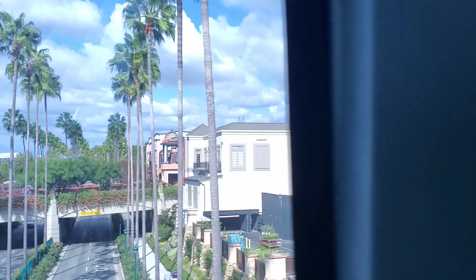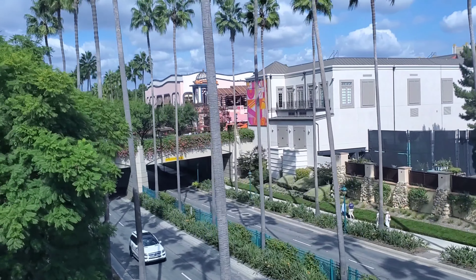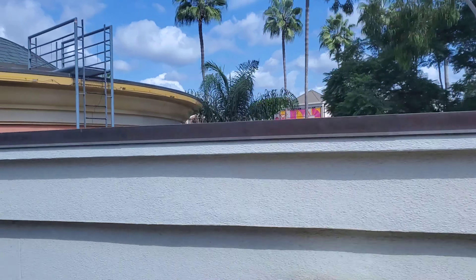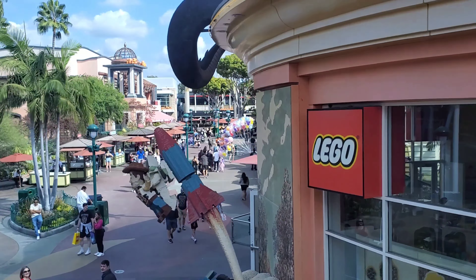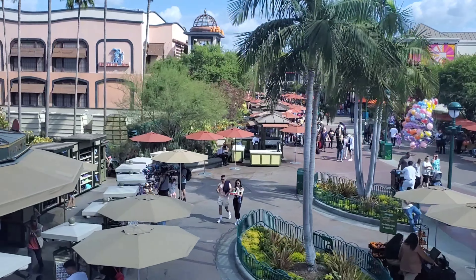We are now arriving at Downtown Disney Station, gateway to the Downtown Disney District and the Disneyland Resort Hotels. If you will be leaving us here and returning later today, please hold on to your park ticket as you leave the station. You may re-board the Monorail for a return trip to Tomorrowland up until one half hour prior to Disneyland closing.